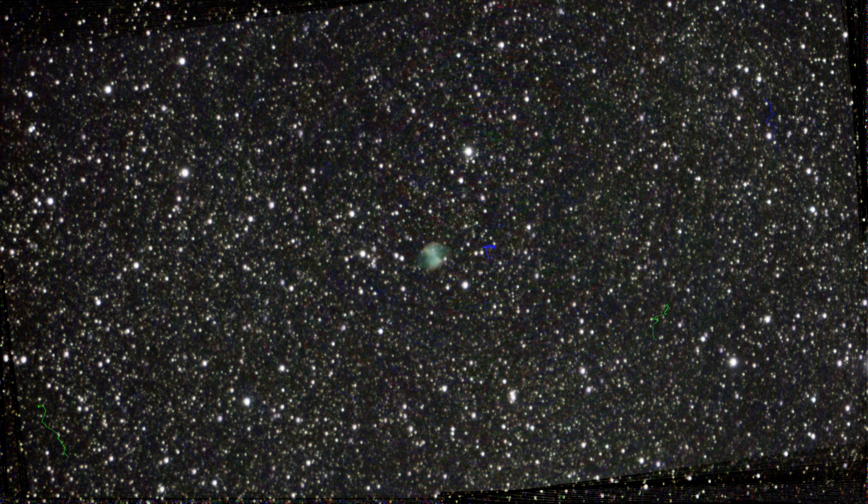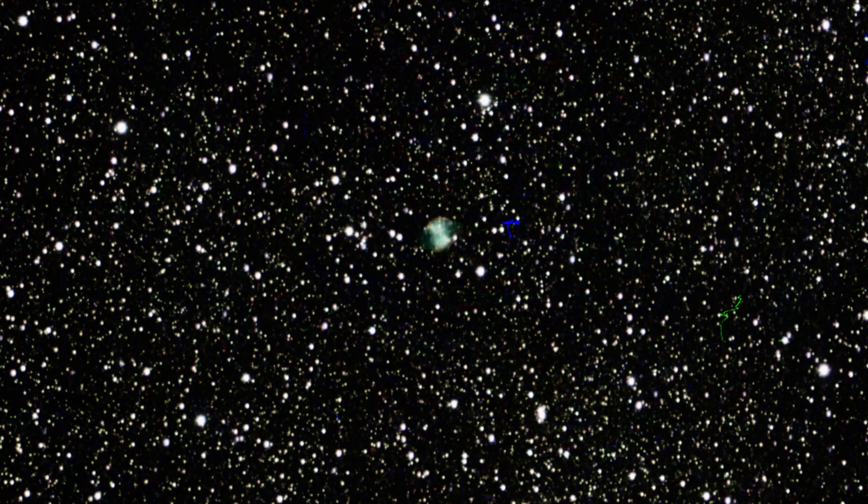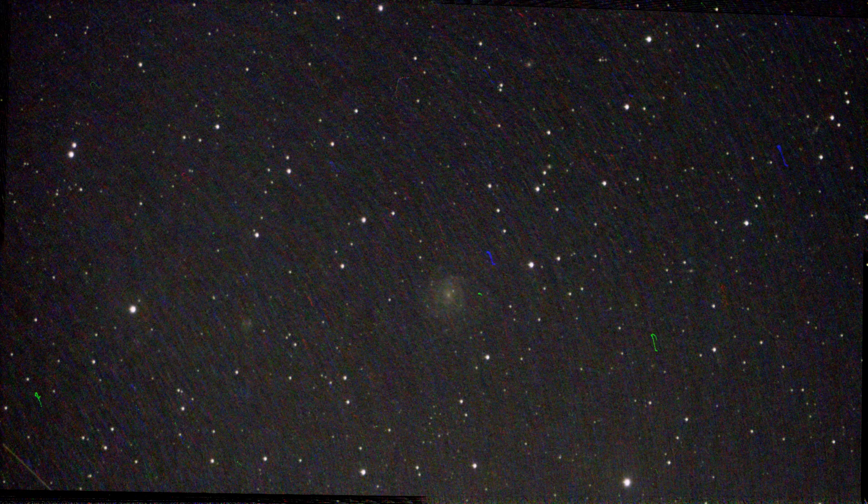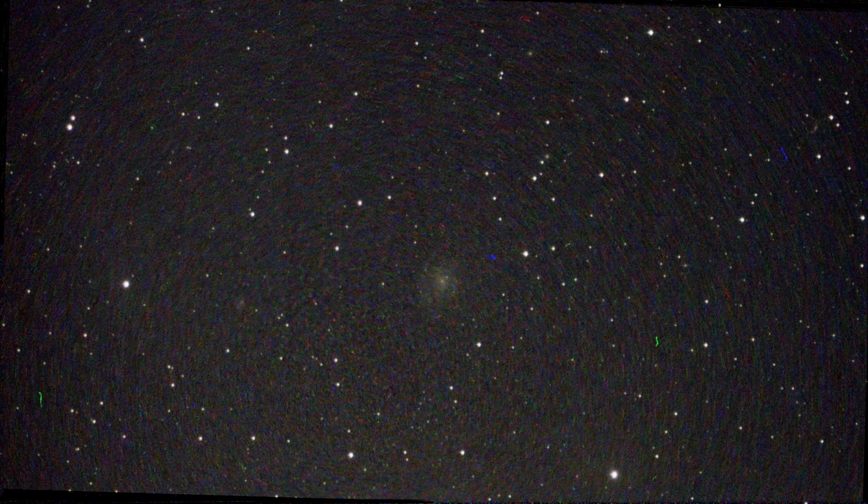The Dumbbell Nebula M27 follows. This object can be photographed well because it shines very brightly. But here again you can see these colorful artifacts that are generated by the Dwarf 2, because of the rotation which Dwarf 2 does not compensate for.